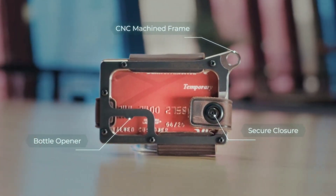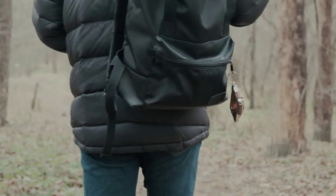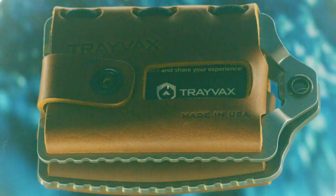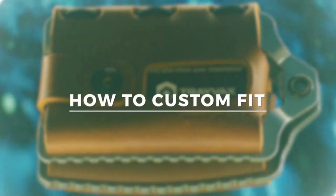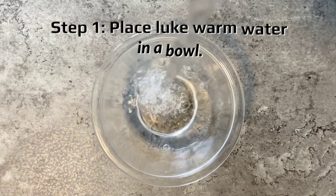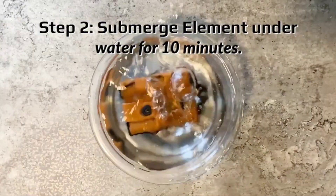The Contour model can hold up to 13 cards and 10 bills, while the Elements model accommodates up to 10 cards and 5 bills. These wallets are made from materials like steel, brass, or titanium with leather inserts. Prices range from $85 to $155, depending on the model and capacity.